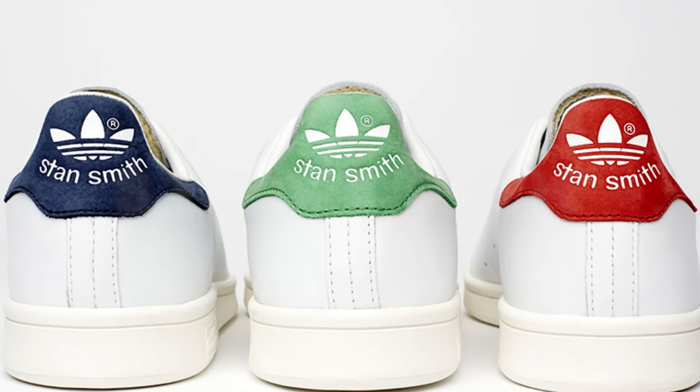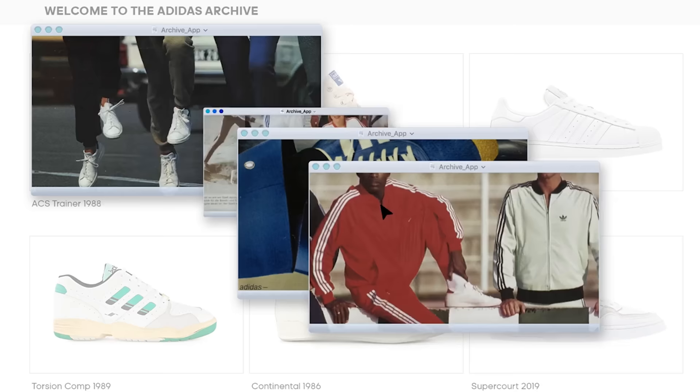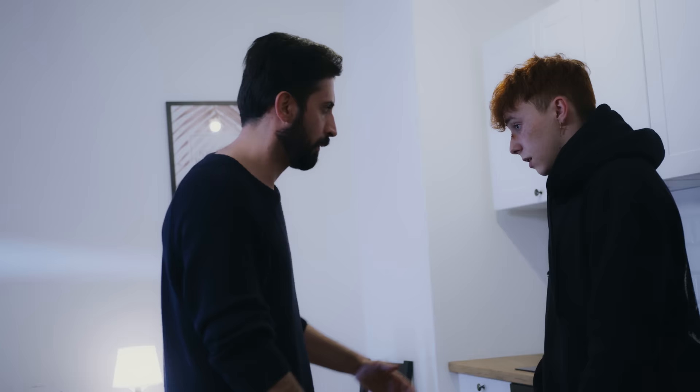Next up we've got the Adidas Stan Smith wearer. If your go-to shoe is the Stan Smith, then you're either a die-hard fan or you've just always worn them. For the die-hard fans, you think the Stan Smith is the best white sneaker ever made, and it should be respected and worshipped by any sneaker lover. You also know the full history of the shoe and love to tell people that all white minimal sneakers were heavily inspired by the Stan Smith silhouette. And if anyone says anything negative about the Stan Smiths, you're going to make it known that you're really not happy about it.